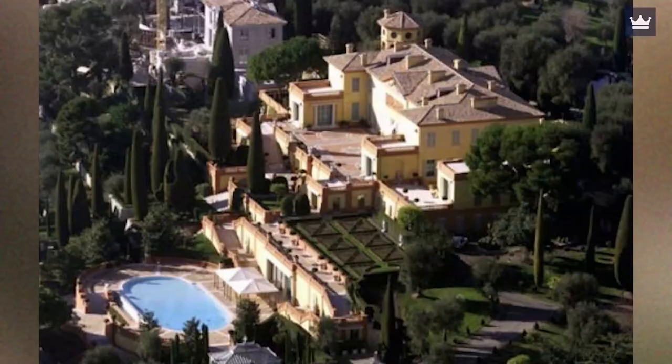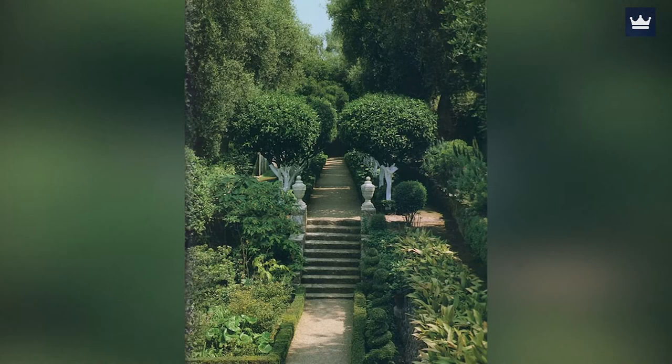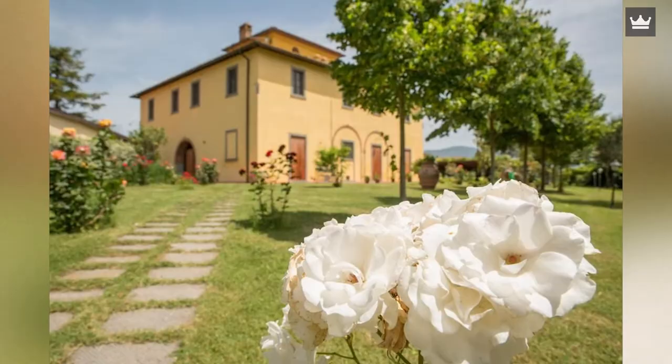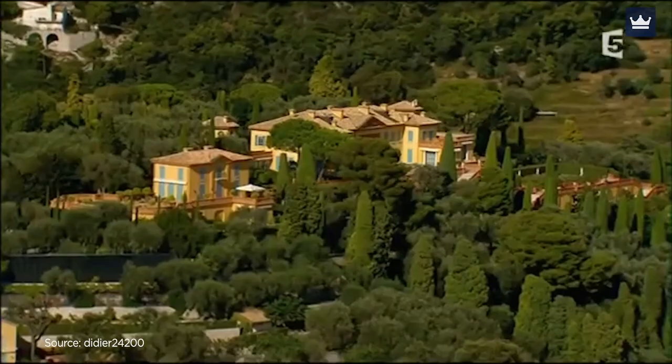Villa Leopolda facts: The house was reportedly constructed without the knowledge of the king's wife, built for his mistress. After his death, it was taken over by his family, but sat abandoned for many years. No one knows for certain who the present owner is — Lily Safra is reported to still own the house, though there are claims she sold it to a number of people, including Bill Gates. He has never confirmed this, but he has been observed visiting the estate on numerous occasions. Notably, the house is designated as a historical landmark in France due to its Belle Epoque style, which was popular from 1871 to 1914.